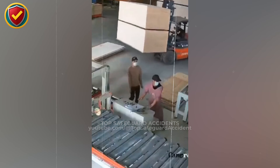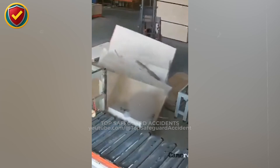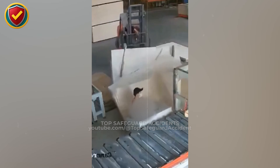Inside a crowded workshop aisle, a forklift's tall sheet load suddenly shifts and turns into a collapsing wall of panels. Never ever stand near tall, unrestrained sheet loads — they can tip or collapse without warning.